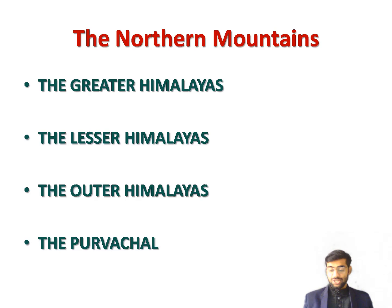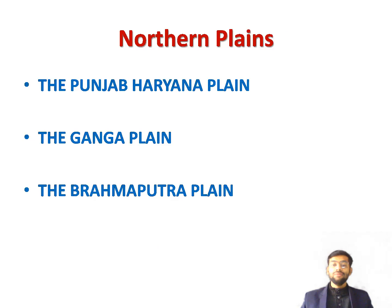The fourth division is the Purvanchal. The eastward continuations of the Himalayas beyond the Brahmaputra Valley are collectively known as Purvanchal or Eastern Hills. They include the Patkai, Naga, Garo, Khasi, Jaintia, and Mizo Hills, situated in the northeastern part of India. This concludes the section on Northern Mountains.